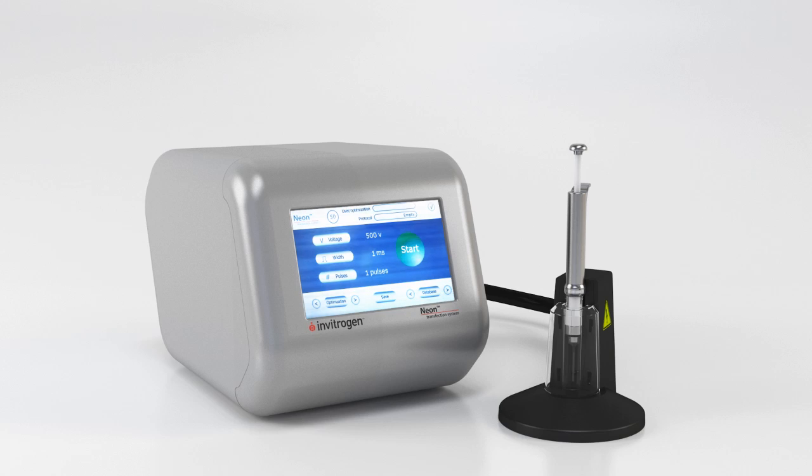This open, flexible system allows you to optimize and build your own protocols — your plasmid, your cells, your terms. Our protocol exchange site allows you to upload your own protocols, and view and discuss existing protocols.